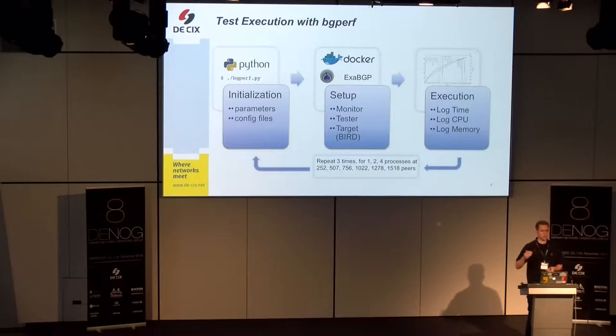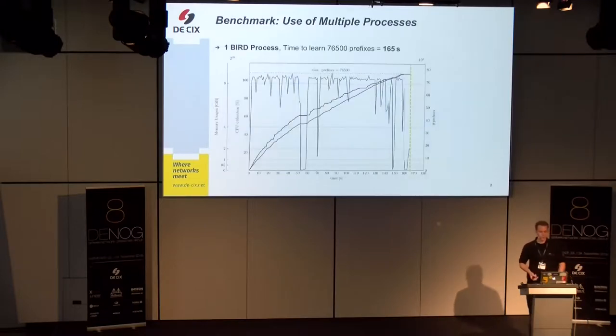In regular time intervals — every second — we log a timestamp, the CPU utilization in the Docker container that has the route server, and the memory consumption. We repeat every benchmark configuration three times to get a valid outcome. The results cover three setups and seven different peer configurations — many individual configurations — and I brought three example graphs.